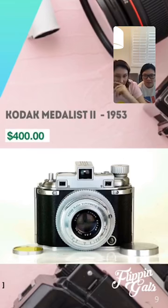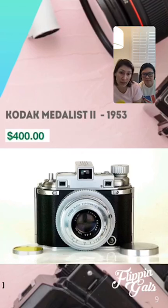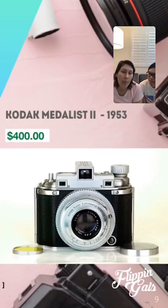Here's one we have actually sold before: the Kodak Medalist. Most vintage Kodak cameras aren't really that valuable even though they're one of the first camera companies, but this one — the Kodak Medalist — sold for four hundred dollars. We found one at an estate sale but sold it for less than that. We know how to price things really well now. Made in 1953, it's a really cool looking camera and it'll sell quickly if you find one.